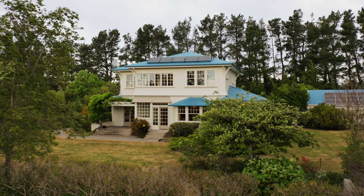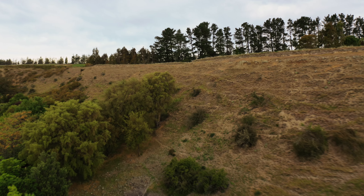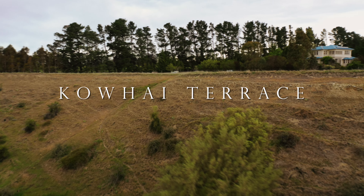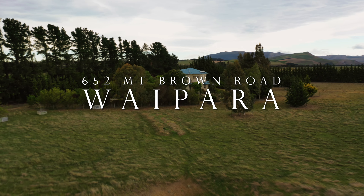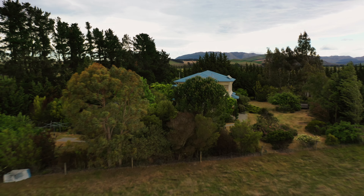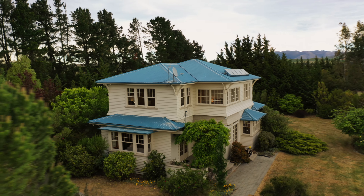Welcome to Kofi Terrace, 652 Mount Brown Road, which takes its name from Kofi trees approximately 200 years old. Located in the highly prized wine country, Kofi Terrace gives you neighbourly yet secluded and private country living on 5.27 hectares over two terraces. You'll discover rural charms with close proximity to every desirable amenity.